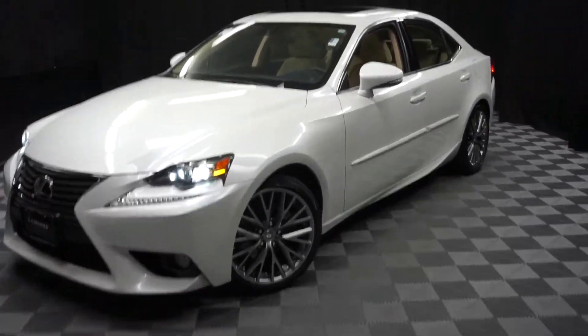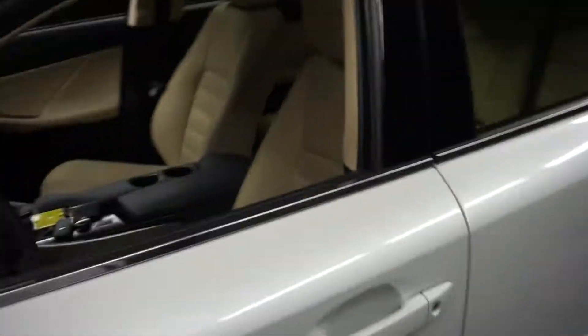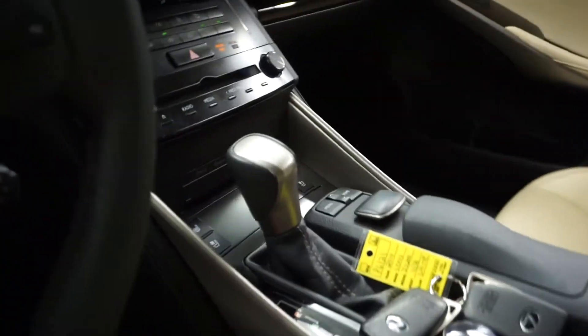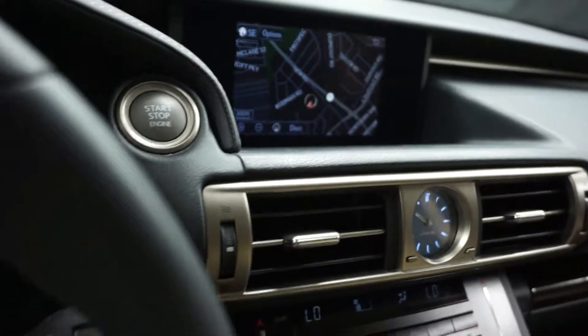All right, car shoppers. Welcome back to Lexus Wilmington. Just sat in dormitories is a 2014 Lexus IS 250. This one's white, tan leather interior, power bucket seats, heated and cooled seats, CD, satellite radio, navigation.